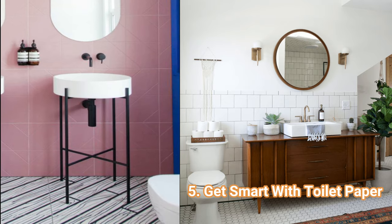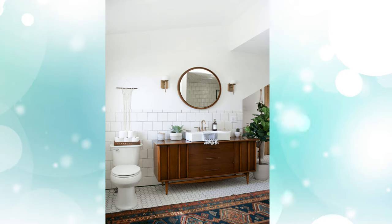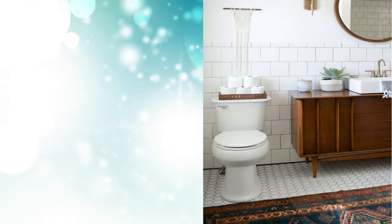5. Get Smart with Toilet Paper: Our bet is that your bathroom is tight on floor space. If that's true, then don't waste it on stand-up toilet paper holders. Instead, place a few rolls into a basket atop the toilet.